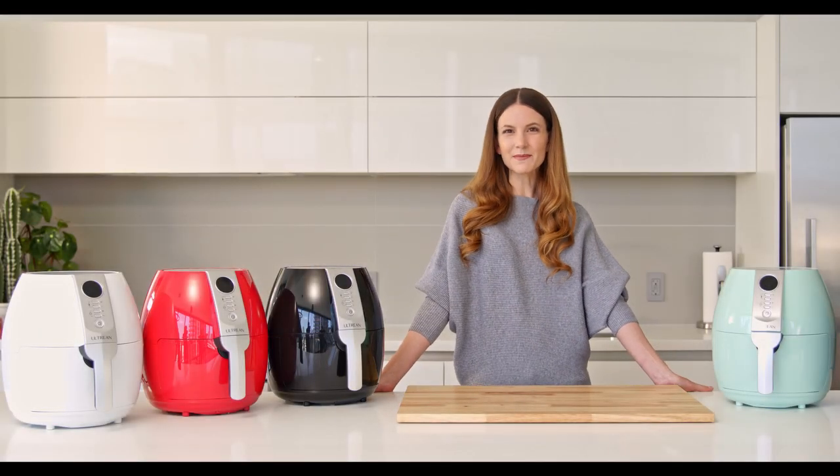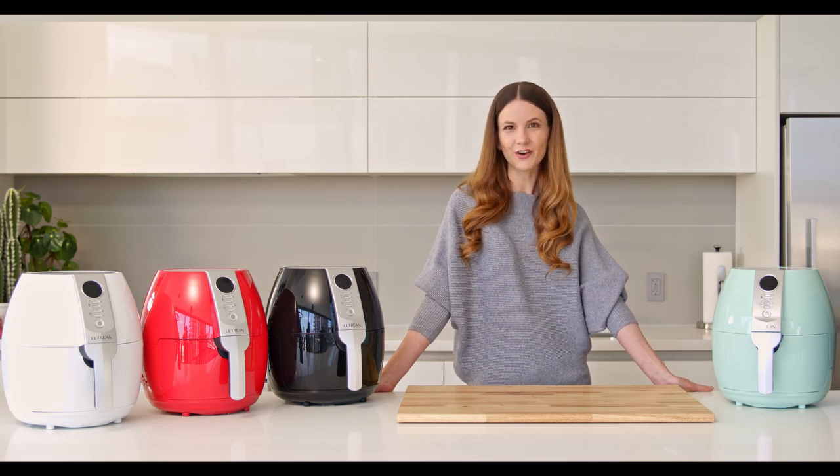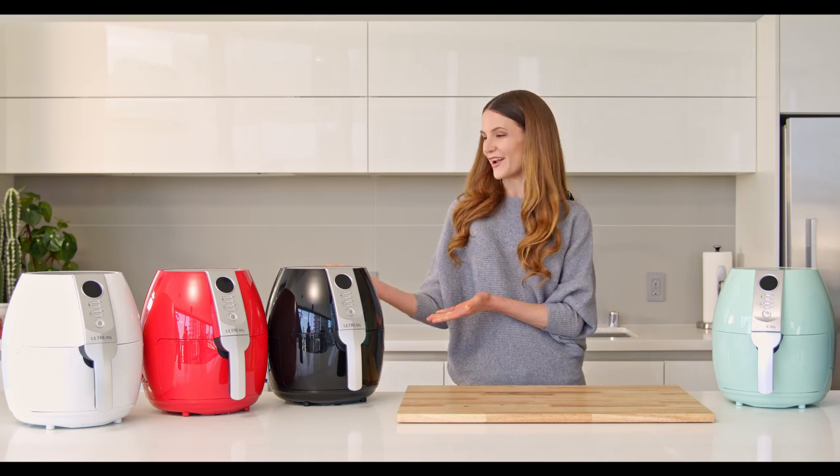Hi, my name is Maureen and I'm going to introduce you to an all-new fantastic product that you'll want to have in your life. Upgrade your culinary experience today with our Alternate Air Fryer.